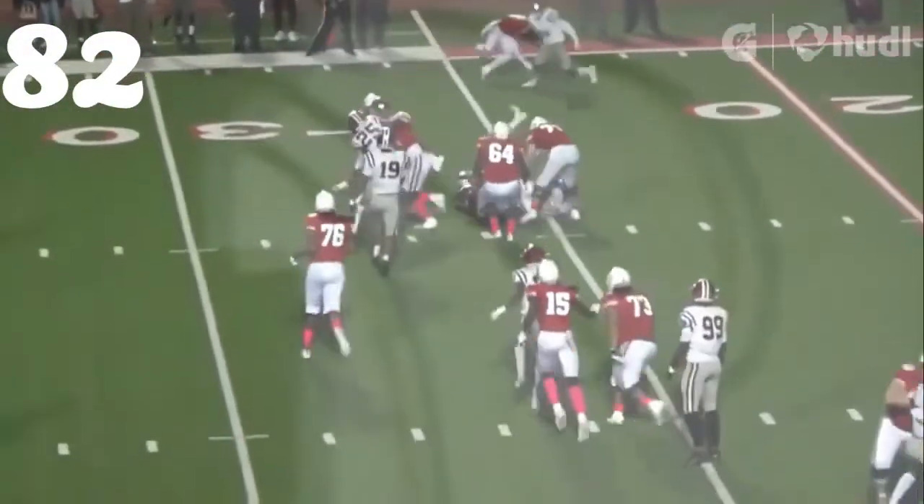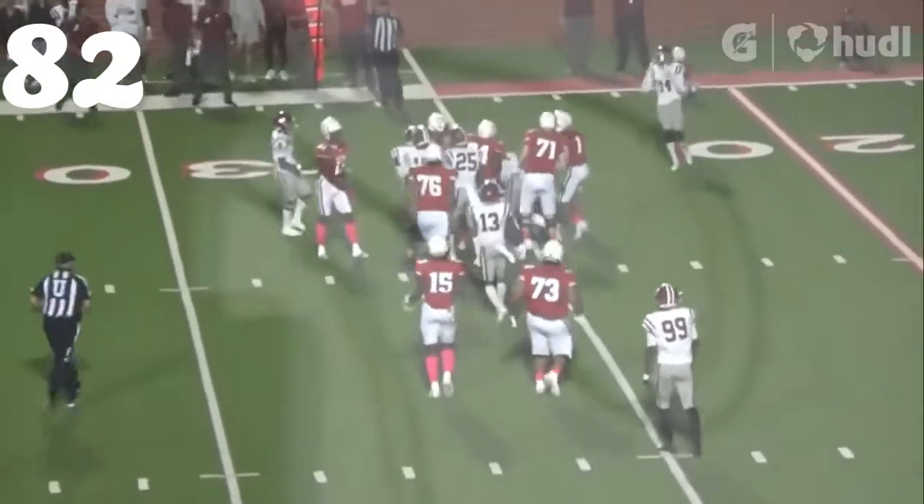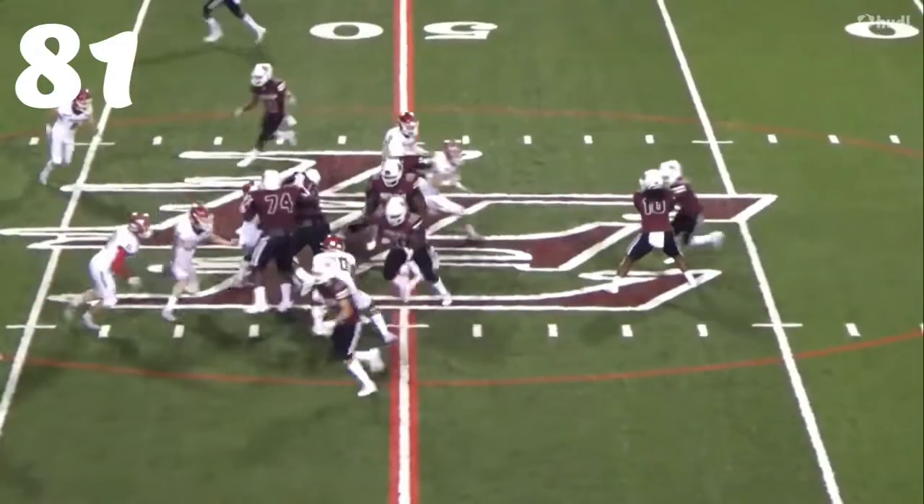At number 82, Ty Anthony Smith — great job of defeating the tackle and getting the jet sweep in the backfield for a loss.